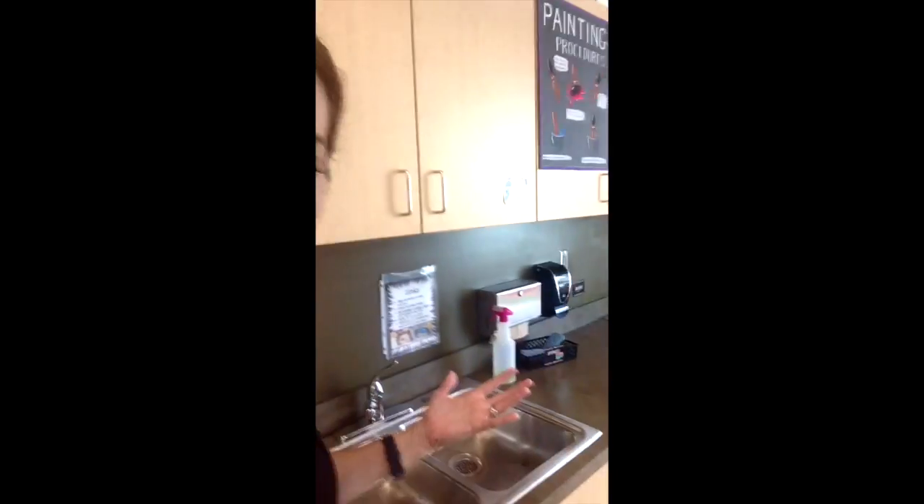And then also, we have paper towels. So if you ever make a mess, it's okay. We've got paper towels over here. And we have sponges. Just make sure you always turn off the water because we want to conserve water, right? We love our environment.